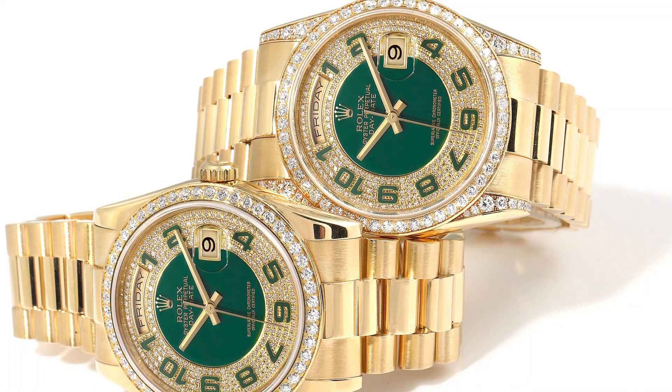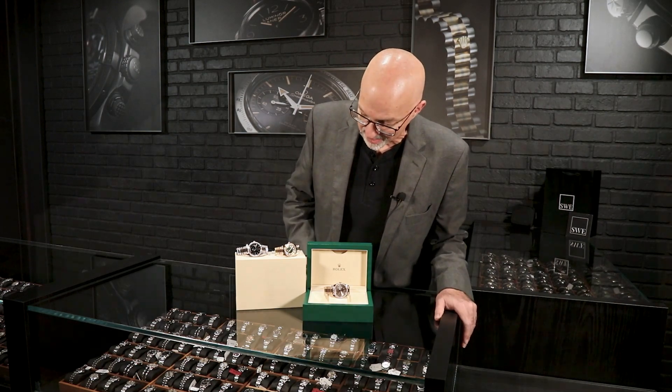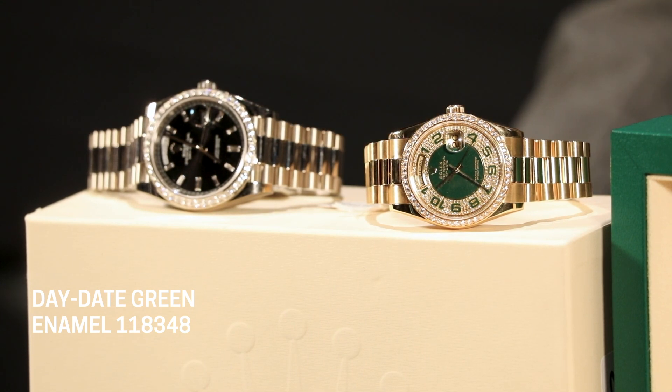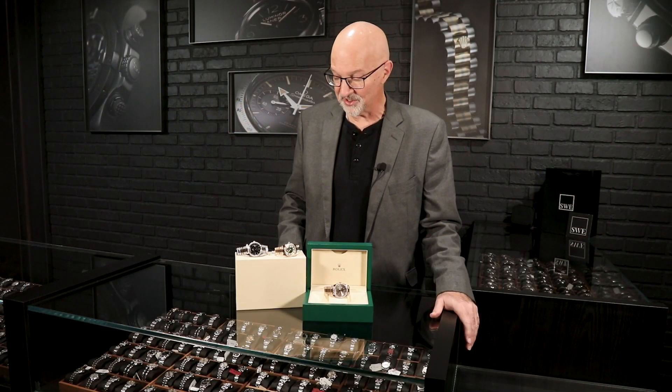That's all factory original — we only sell 100% factory original products here at SwissWatchExpo. Every diamond you see on any watch on our website is going to be factory original; nothing ever aftermarket or custom. Then it's got the diamond bezel, and it's just a great look in the yellow gold — the contrast of the green enamel with the yellow gold. It's a lot of diamonds, and that would look great on just about anybody.